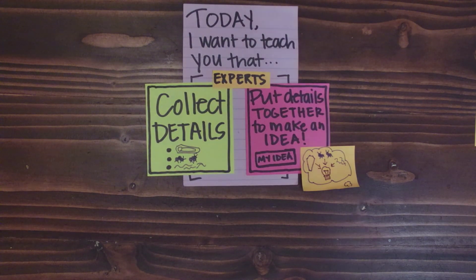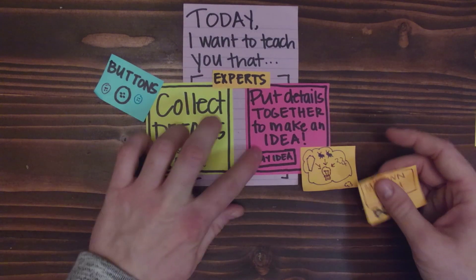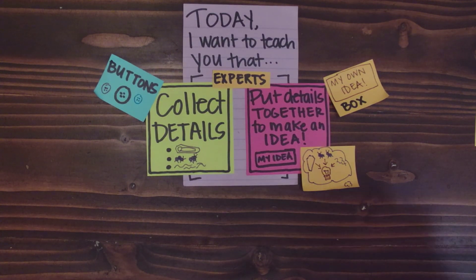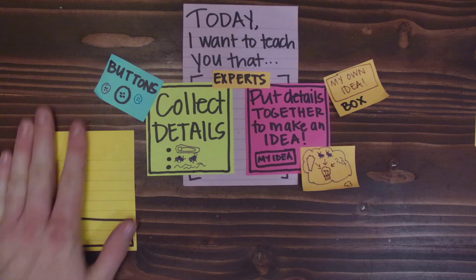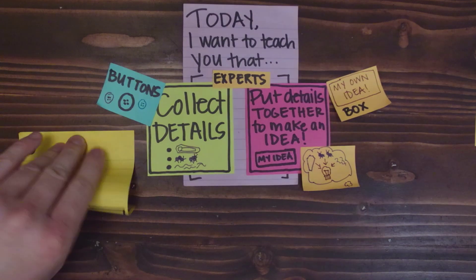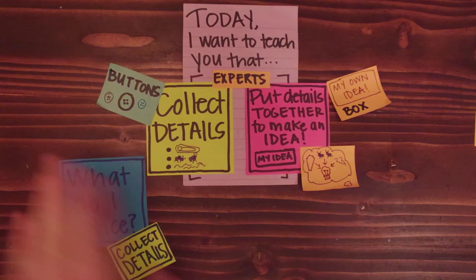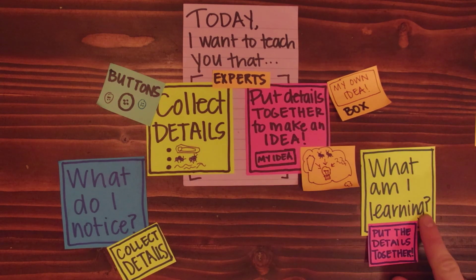So as we go through the quarter, you're going to sometimes hear me refer to details as buttons — referring to these little dots here. And when we talk about ideas, I'm going to sometimes call it a box. One way that readers capture all the details and put them together is in buttons and boxes. So these would be our buttons and this would be our box. I often find myself using two questions: when I collect details, I think about what do I notice, and when I'm trying to put them together, I think about what am I learning.